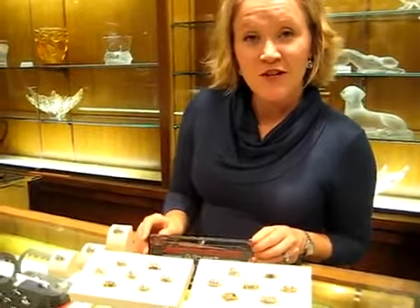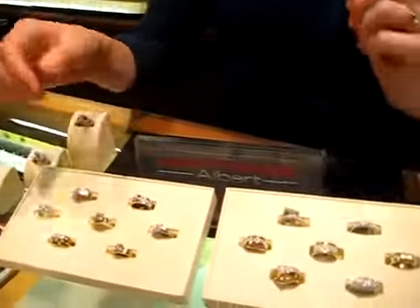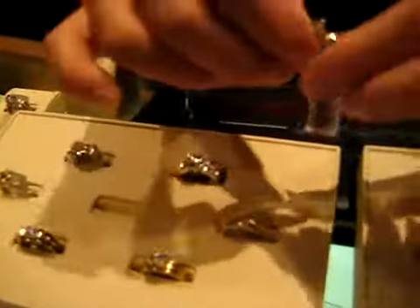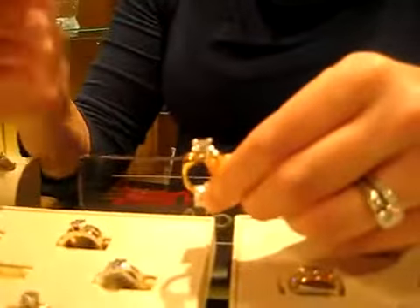This is a collection by Jean-Francois Albert. He is a California-based designer, one of our favorite designers here in the store. He has a contemporary take. He sets his diamonds in an interesting way — the prongs aren't traditional.